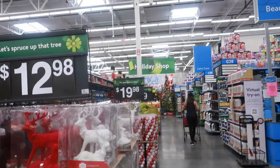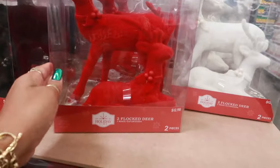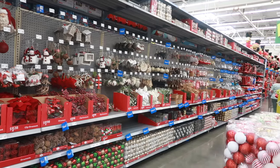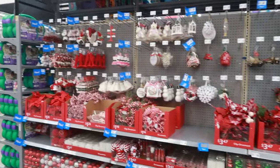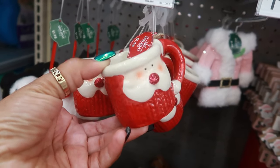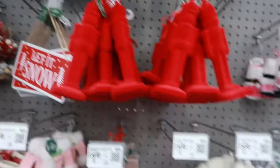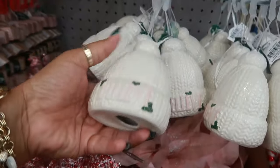I'm approaching the holiday shop — the Christmas section. These are $12.98 — the flock deer in red, white, and black. Look at this, all ornaments all the way down there. This one is cute though — it's a Santa mug — and the ornaments are always $1.98.